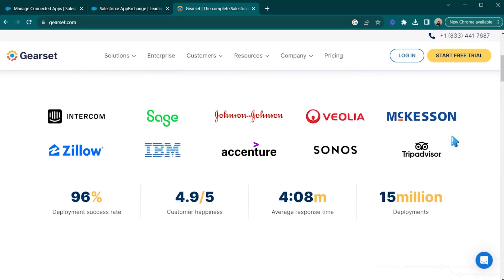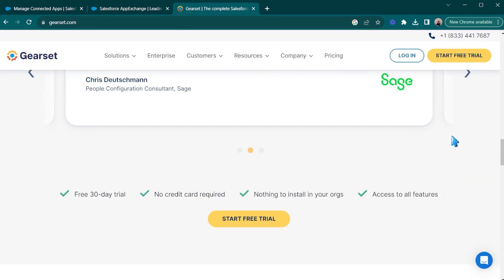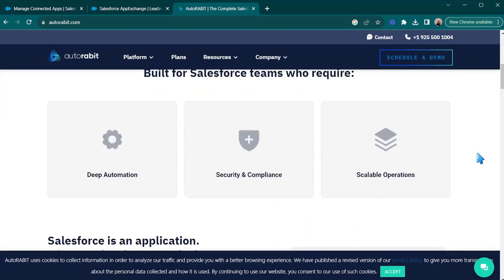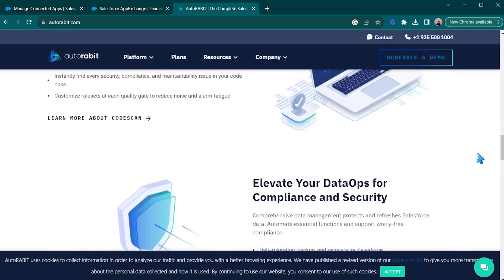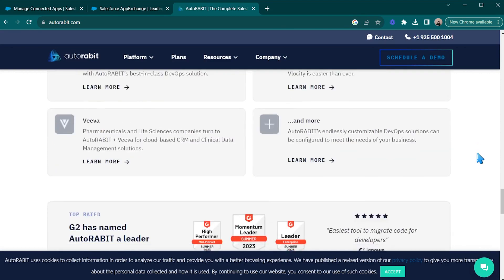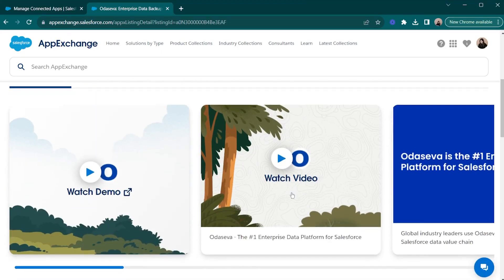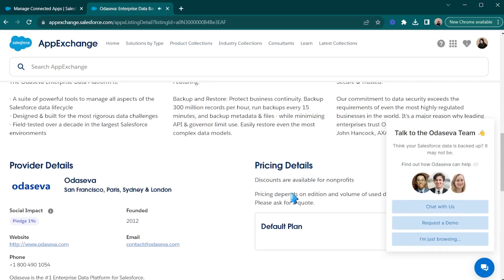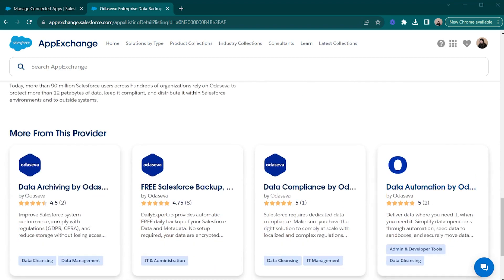Gearset is one of the leading DevOps platforms for Salesforce and also has a comprehensive platform for data and metadata backup. AutoRabbit is another leading Salesforce DevOps platform that includes a product called Vault, specializing in building products for regulated industries such as financial services. Odesiba comes from a slightly different angle, selling themselves as an enterprise-proven Salesforce data management solution — this includes data backup as well as data privacy and compliance tools.